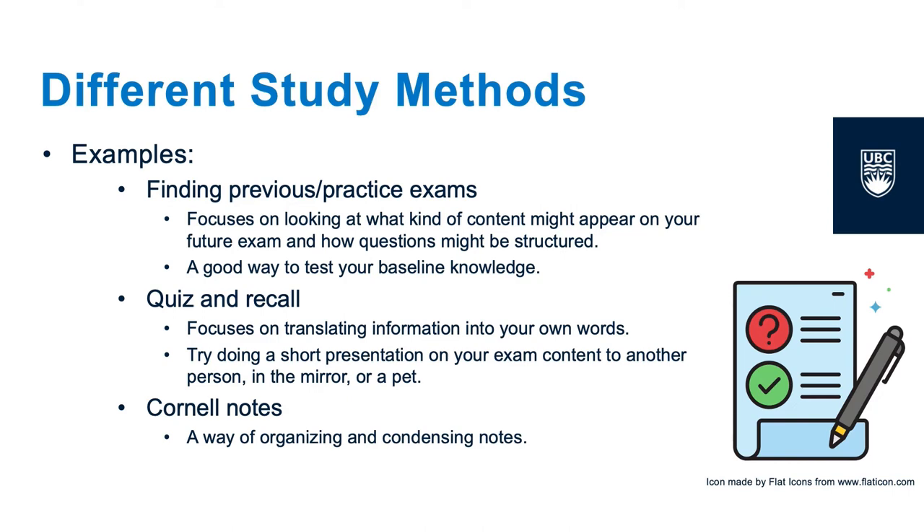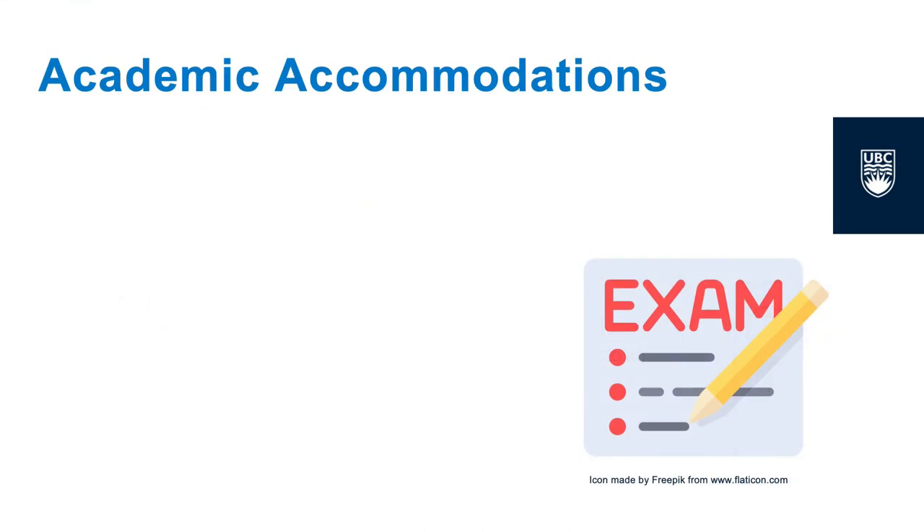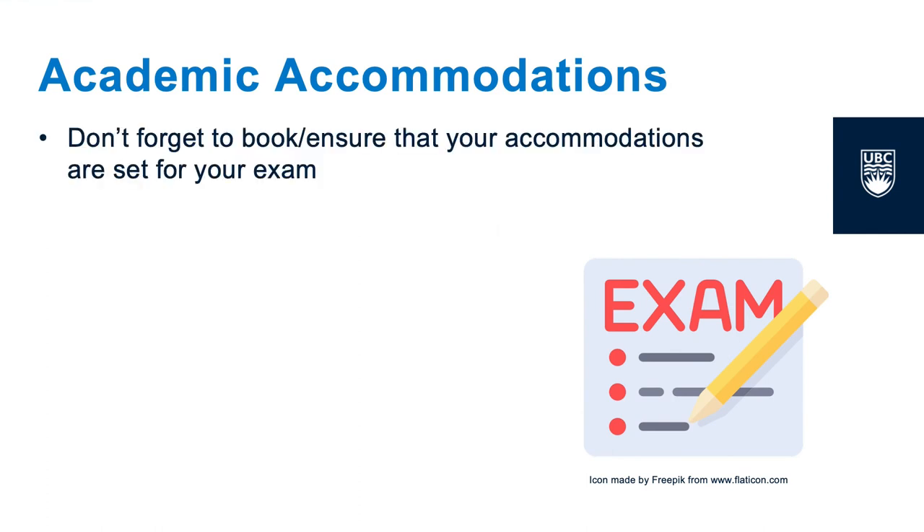We recommend testing out different study methods to see which one helps you learn your class material the best. Another important thing to remember when preparing for exam season is to check whether or not you're eligible for accommodations, and to make sure that those accommodations are confirmed for your exams.